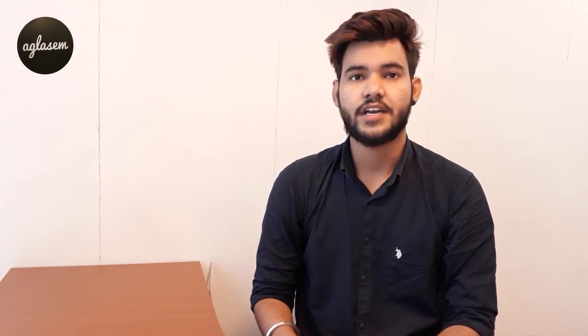Up next is the fee. The fee differs from centers opted inside or outside India. For Paper 1 (B.E./B.Tech) or Paper 2 (B.Arch/B.Planning), General and OBC non-creamy layer: inside India, boys' fee will be ₹500 and girls' fee will be ₹250. Outside India, boys' fee will be ₹2000 and girls' fee will be ₹1000.